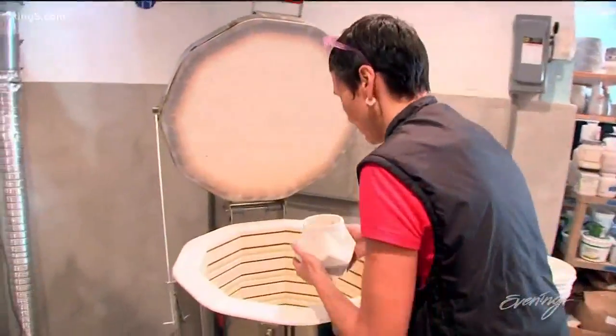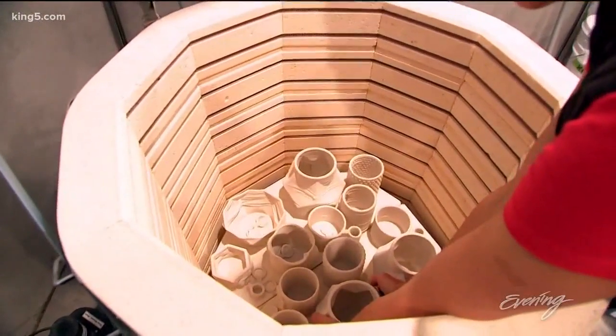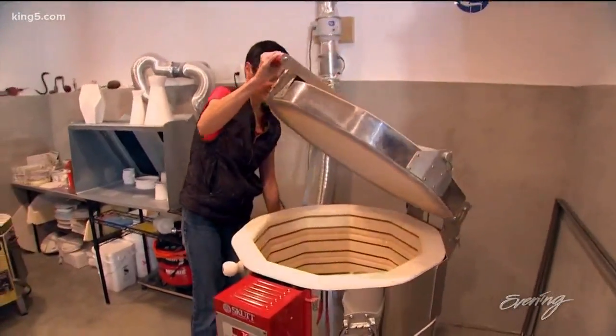After it prints, the next step is just like any other ceramic process. It would have to be glazed, it would have to be fired. Every aspect of ceramics is the same.